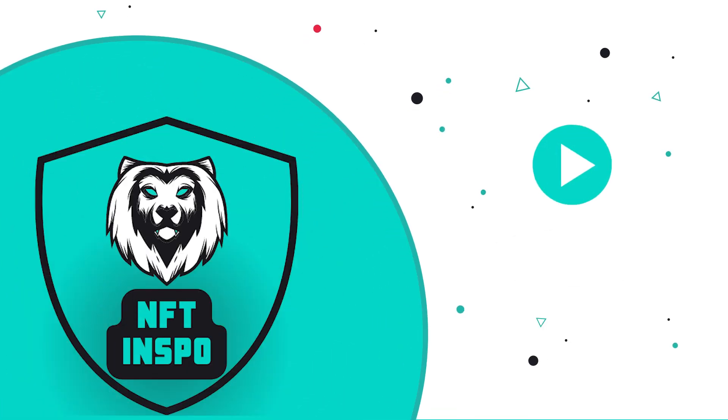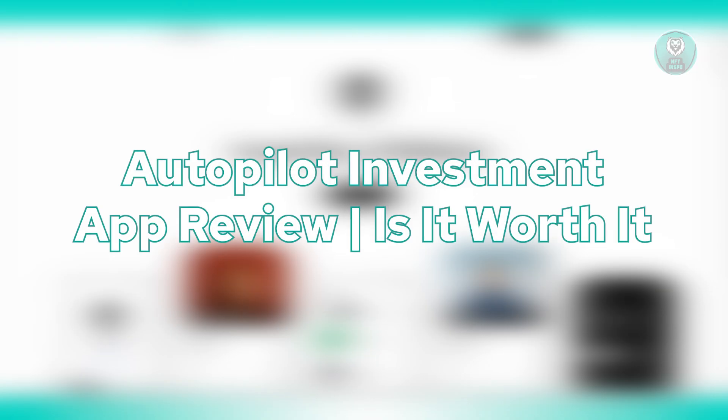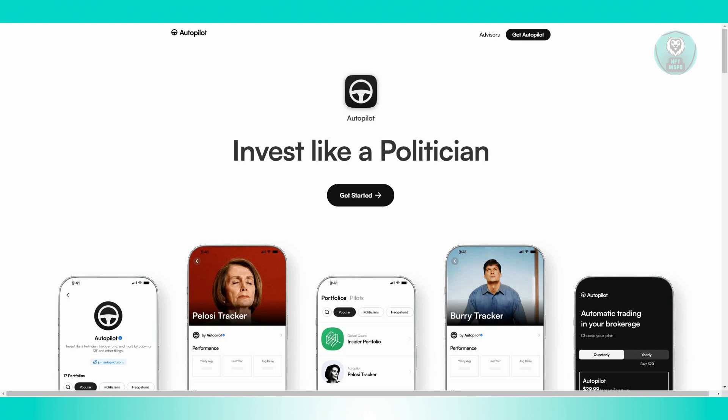Hey guys, welcome back to NF2Inspo. For today's video, we are going to discuss the Autopilot Investment App Review — is it worth it? So if you're interested, let's start our tutorial. The Autopilot Investment App offers a modern approach to managing your investments, promising both ease of use and access to elite investment opportunities. Here's a breakdown of whether it's worth it based on the information we have right now.